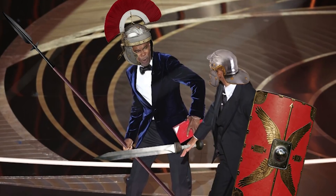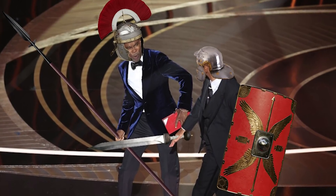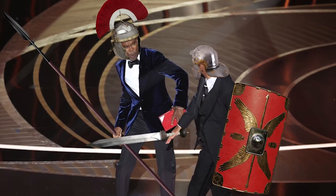The only thing smaller than nanotechnology is how little I care about Will Smith slapping Chris Rock at the Oscars. Personally, I think from now on, celebrities should be forced to fight each other gladiator-style at awards shows. Then I might actually enjoy watching one.